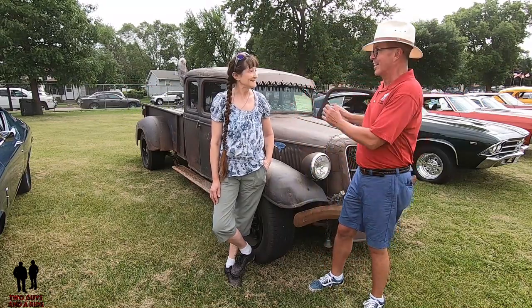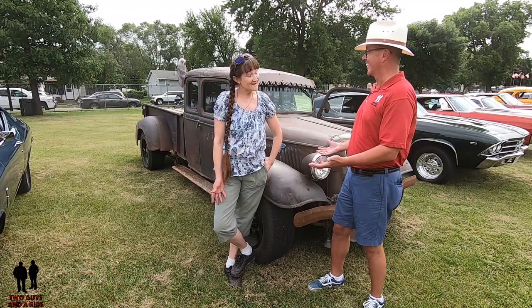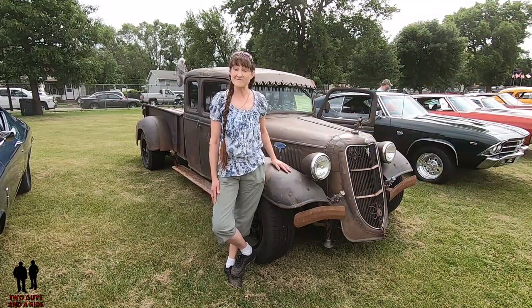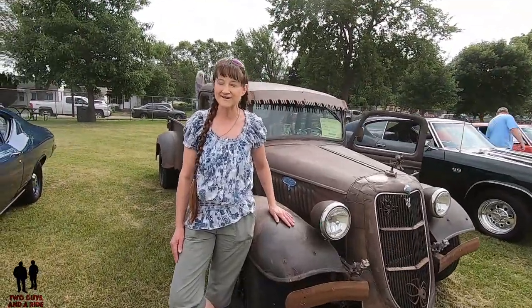Robin, introduce yourself. Tell us about your car, and tell us why a rat rod for Robin. My name is Robin Bando. I'm from Portland, Minnesota, and this is my baby. I decided to buy a rat rod because it's different, and I don't have to wash it or shine it up. God can wash it for me.